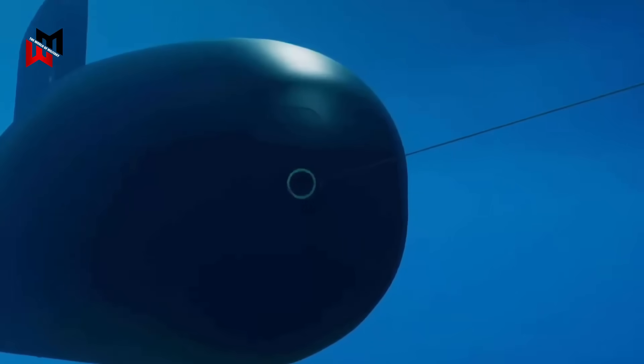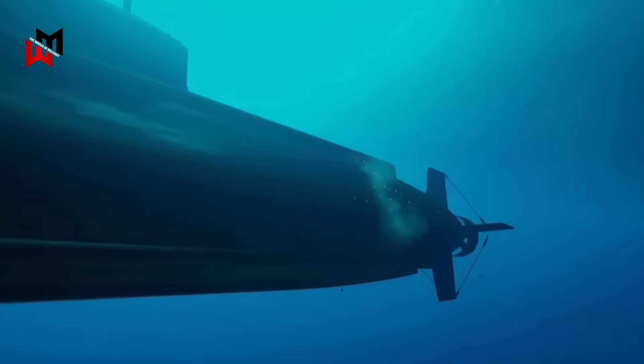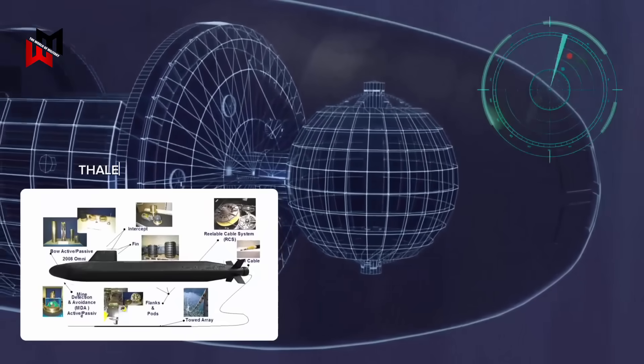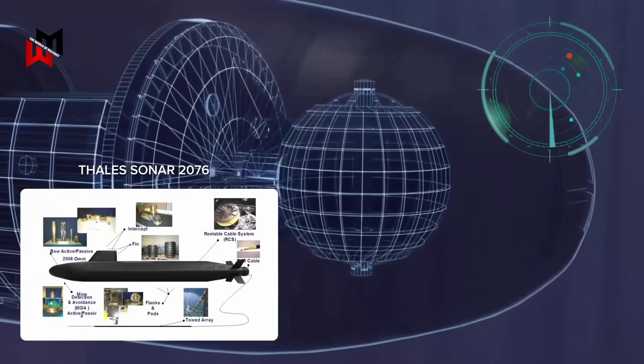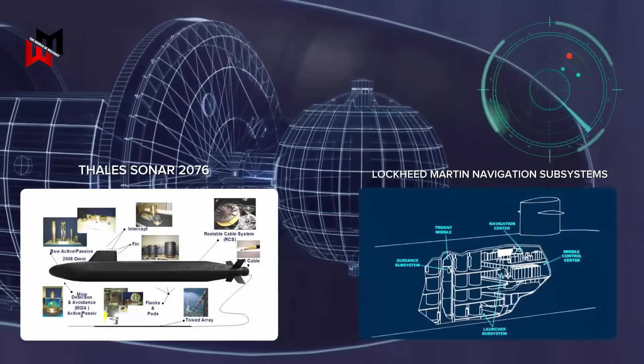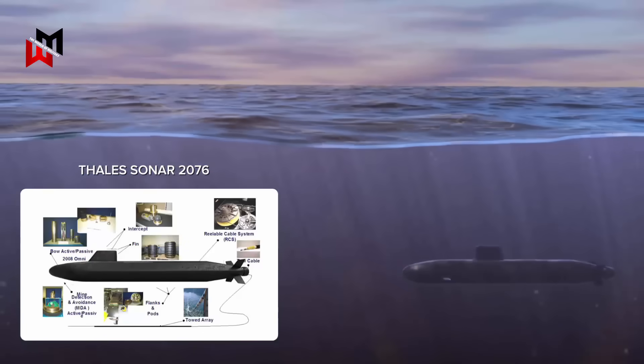The inclusion of torpedoes provides a conventional self-defense capability, ensuring the submarine can counter threats during patrols. The integration of advanced sensors such as the Thales Sonar 2076 system and Lockheed Martin navigation subsystems enhances situational awareness, ensuring the submarine can operate effectively in contested environments.